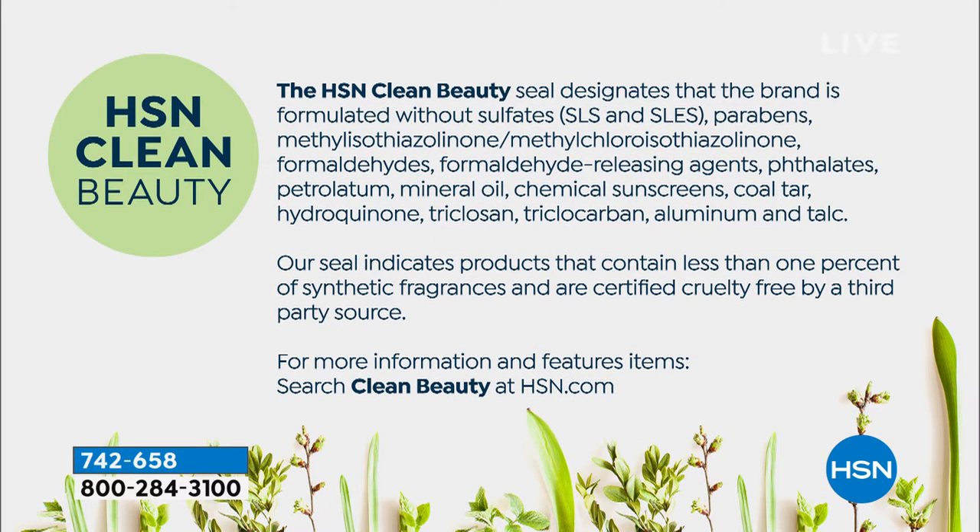A lot of us do have sensitivities. None of our products have any of these ingredients — less than 1% of synthetic fragrances, and we're certified cruelty-free by a third party. Although sometimes we feel guilty when we say we earned the Clean Beauty Seal at HSN because we never had to change a single formula. We've never been dirty. From the moment we started our company — day one, we've been Clean Beauty. We always will be Clean Beauty.